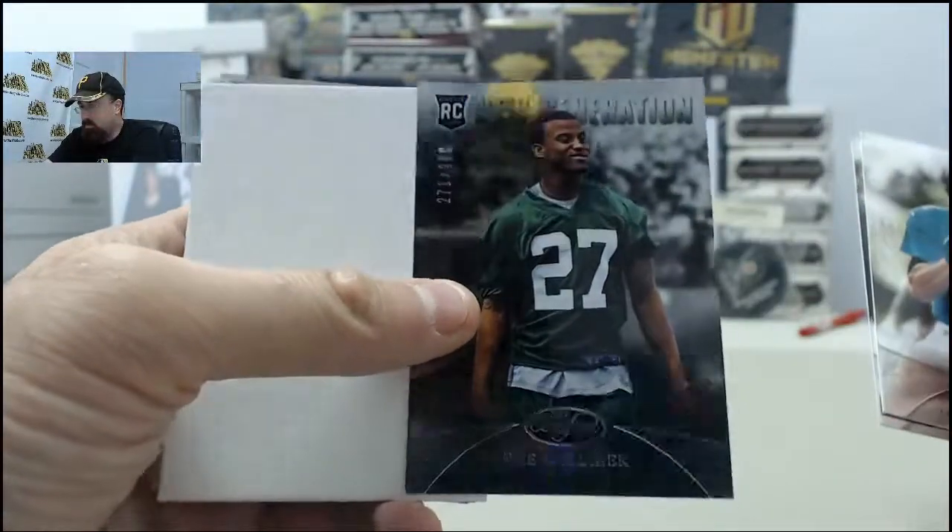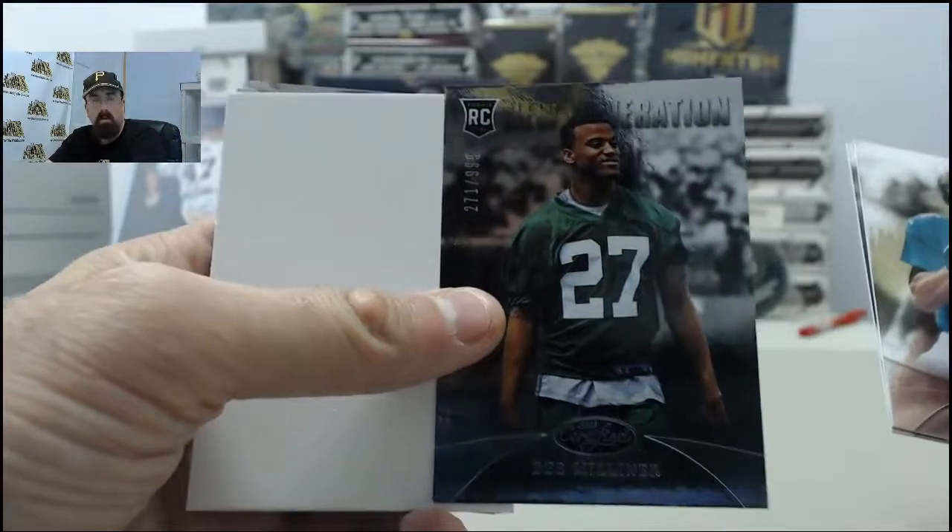Focus on the hits here. We start off with the D. Milner New Generations rookie, 271 of 999.